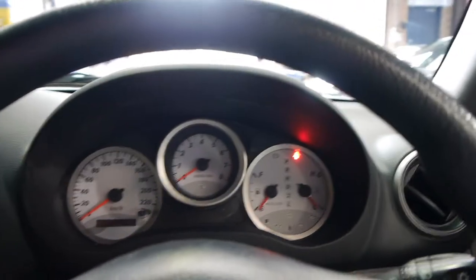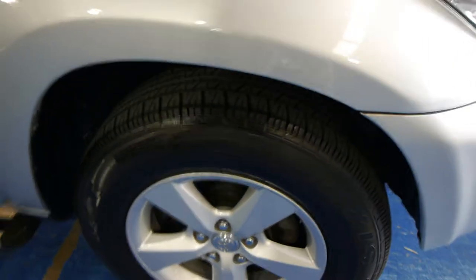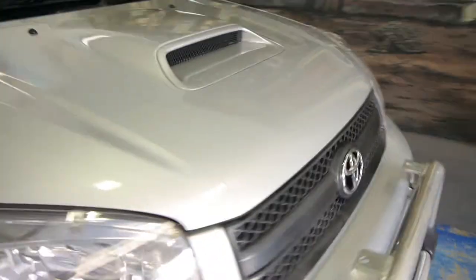We're at 101 Illawarra Road in Marrickville. This car has cruise control, it's got rego until the middle of next year, tyres are really good and we're pretty proud of it.